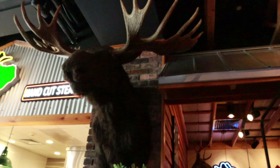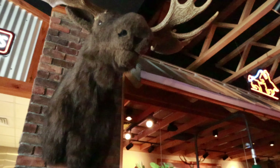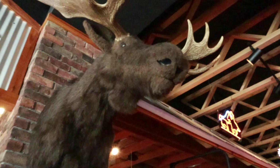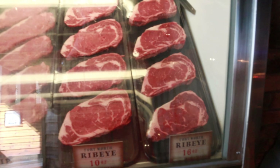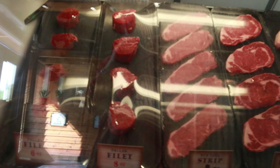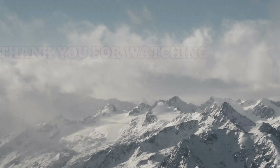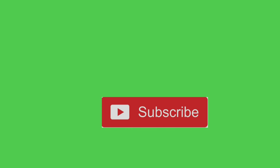Yung mga cow — ay, hindi pala deer ata. Ito na po yung mga choices ng steak nila. I hope you enjoyed watching that. Thanks for watching. Don't forget to subscribe and hit the bell notification so you won't miss any of my videos.